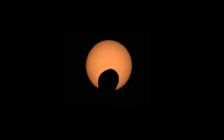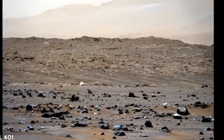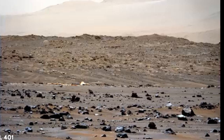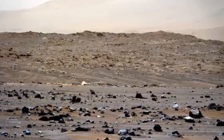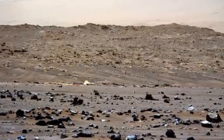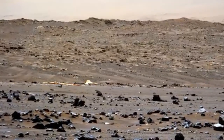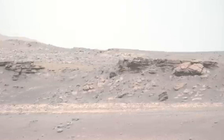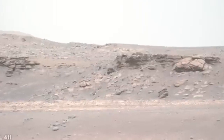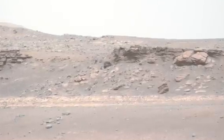The rover captures a video of its driving during Sols 404 and 405, making good use of its auto-navigation. Perseverance drove approximately 1,700 feet, or just over half a kilometer, over both Sols. The video is sped up by a factor of 200. This image, taken on Sol 406, shows a striking portion of the Delta. The rover is expected to ascend to the top of the Delta via one of two channels.